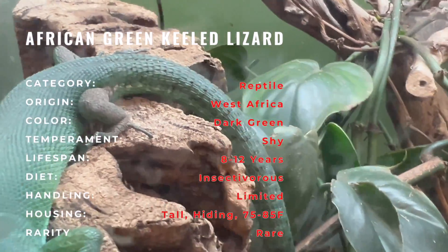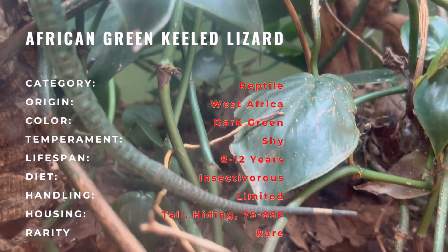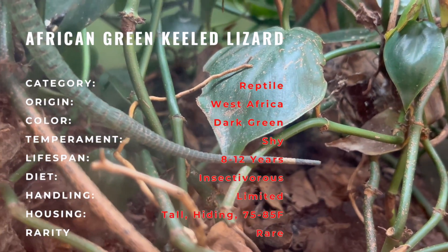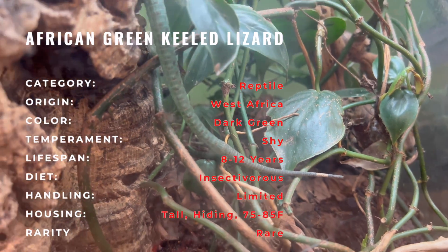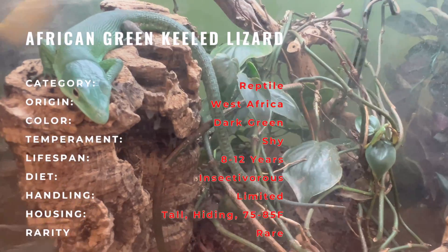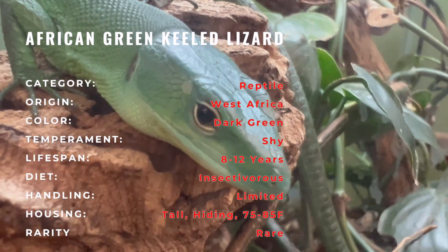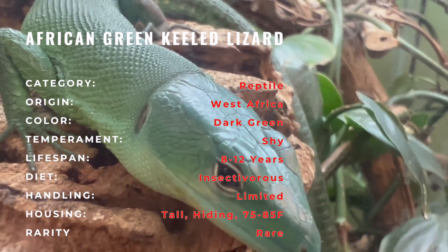This lizard species showcases a vibrant green hue with a sleek elongated body and pronounced keel along its back. The African green-keeled lizard's coloration serves as effective camouflage in the dense rainforest canopy. With agile movements and a prehensile tail, this species is well adapted to its arboreal lifestyle, making it a captivating sight for reptile enthusiasts.